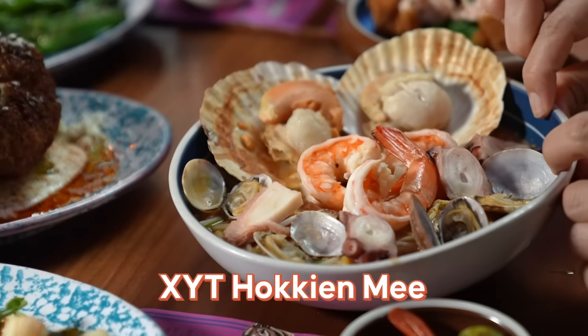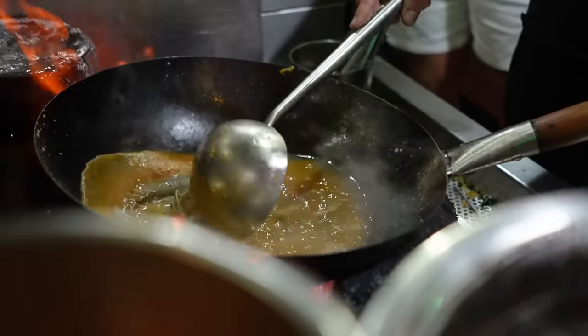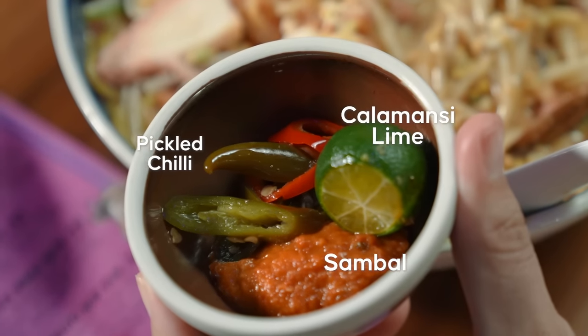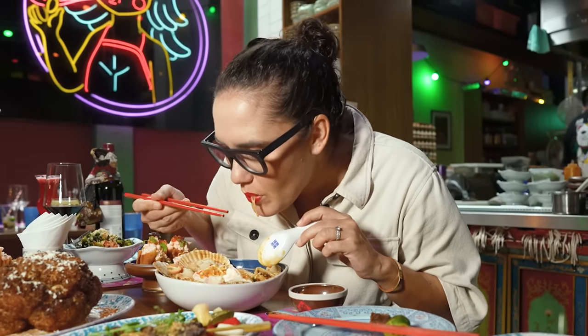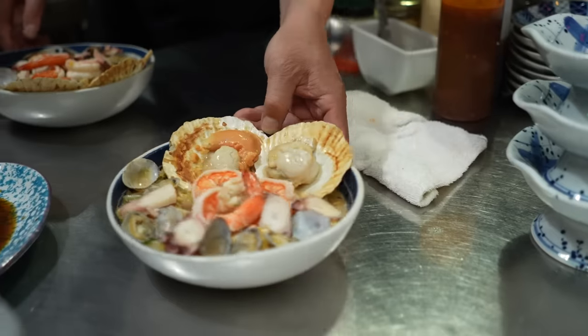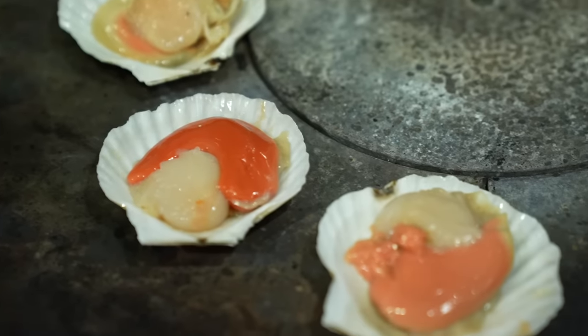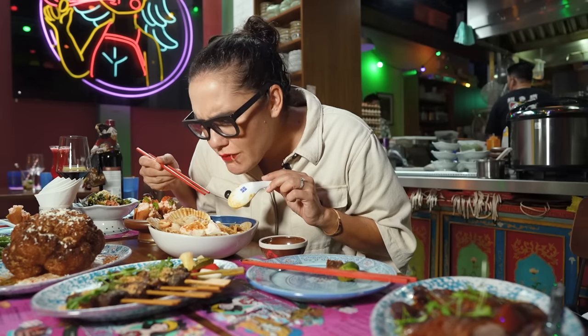One of the specialties of the restaurant is hokkien mee — but it's got pancetta and octopus, which I don't think is very usual for hokkien mee. They still have the traditional condiments: sambal, calamansi, lime. The gravy is so full of flavour — seafood flavour, very savoury. They grilled the scallops and tipped some of the scallop juice into that gravy. A lot of care taken to give you the best kind of flavour. That sambal is spicy!